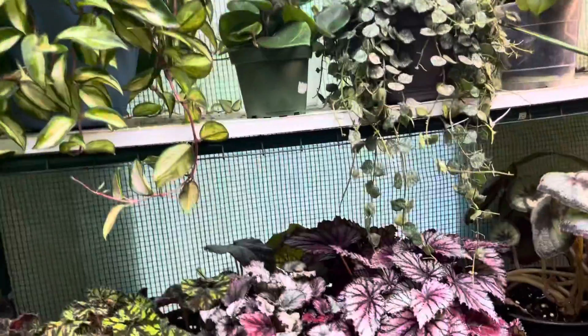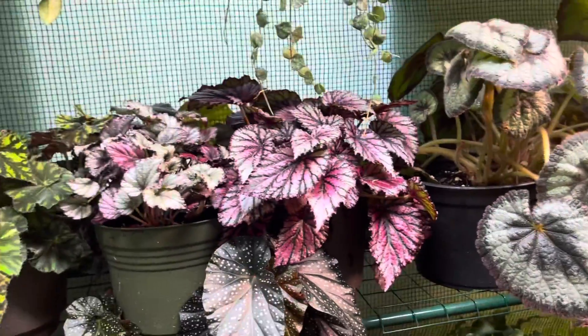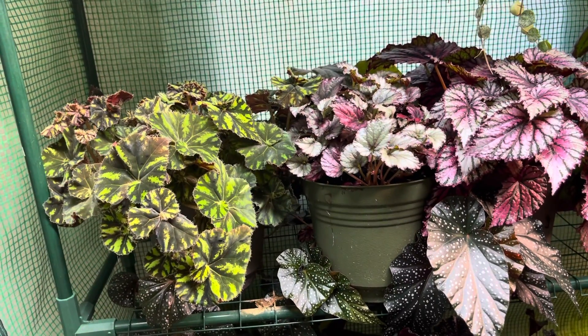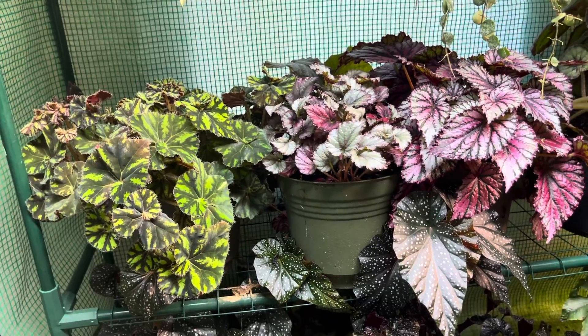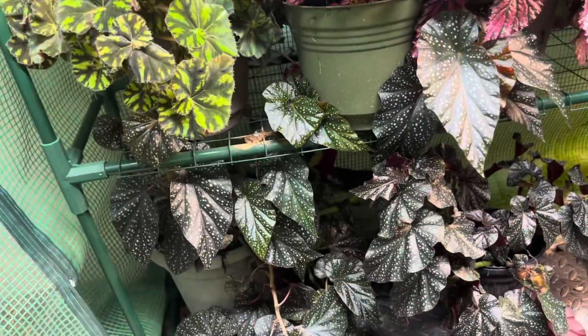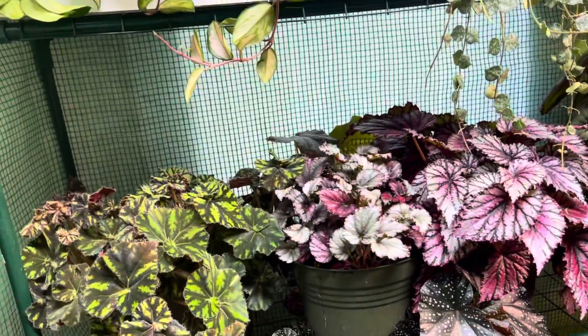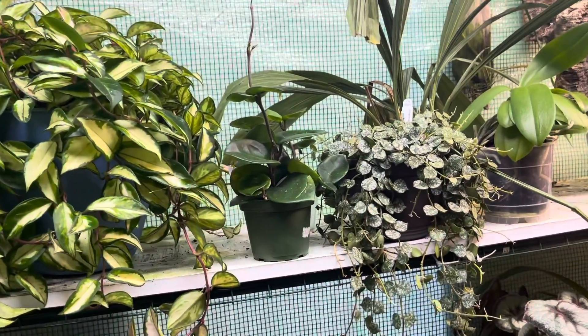There's my Hoyas and here's just a little video of my begonias. If you guys like growing these, I can tell you right now here in the south in summer, they love these warmer temperatures and they're taking over this whole area. I've got to get in here and do something — I don't know what I'm gonna do yet. But yeah, there's my Hoyas and my begonias.